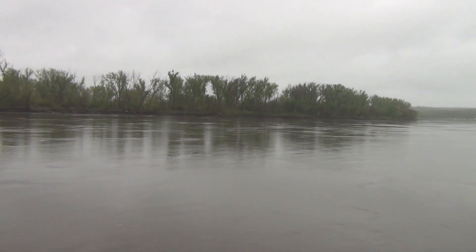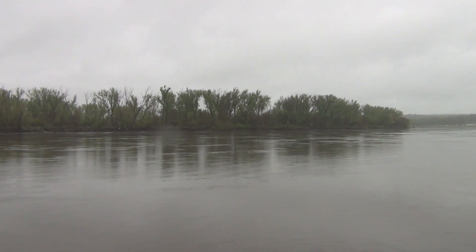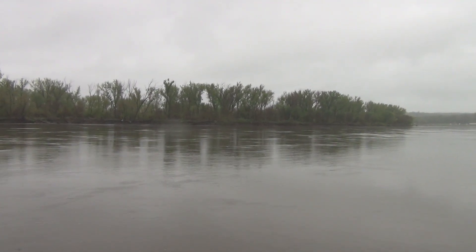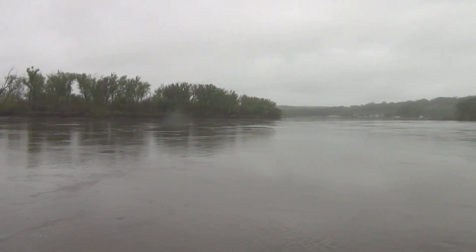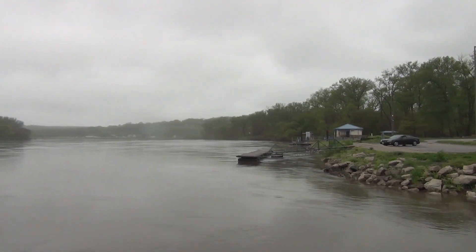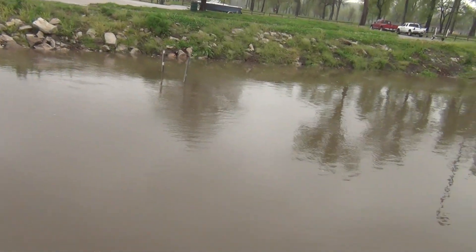Hello everybody, it's May 1st, 2016, a Saturday. This is Michael at BigMuddyFishing.com and I'm out where I launch my boat because I want to see if it was possible to launch. We've gotten a lot of rain lately.